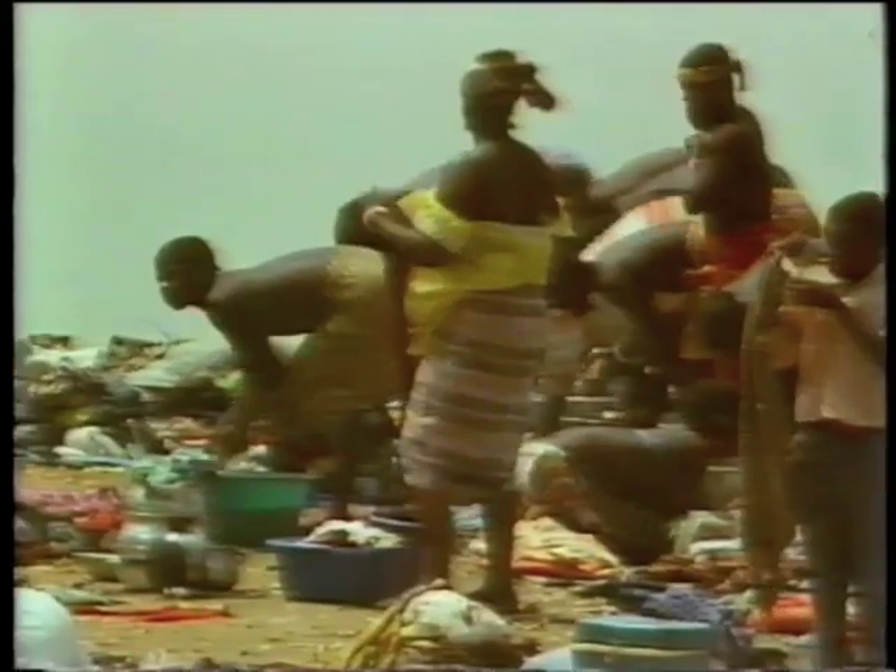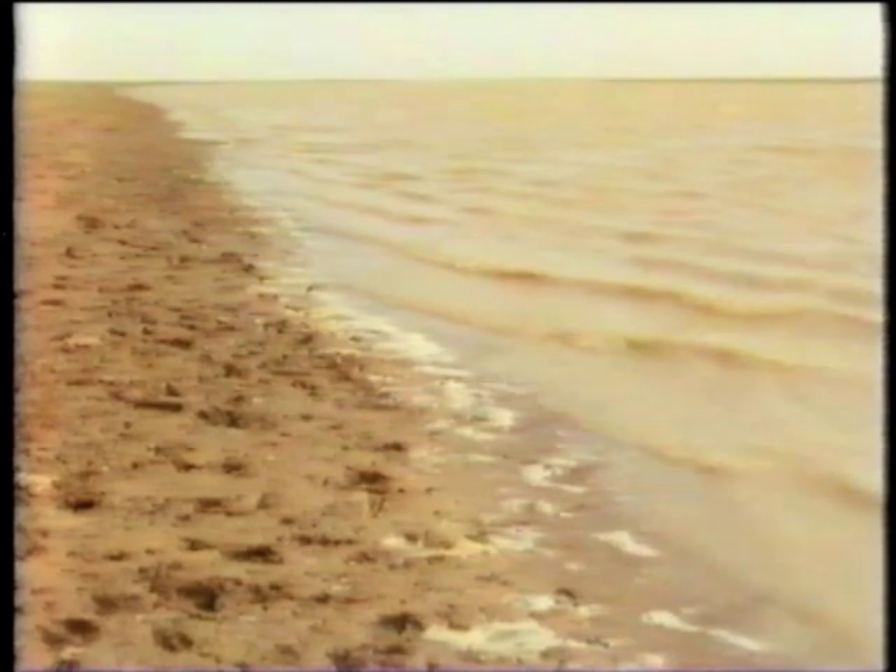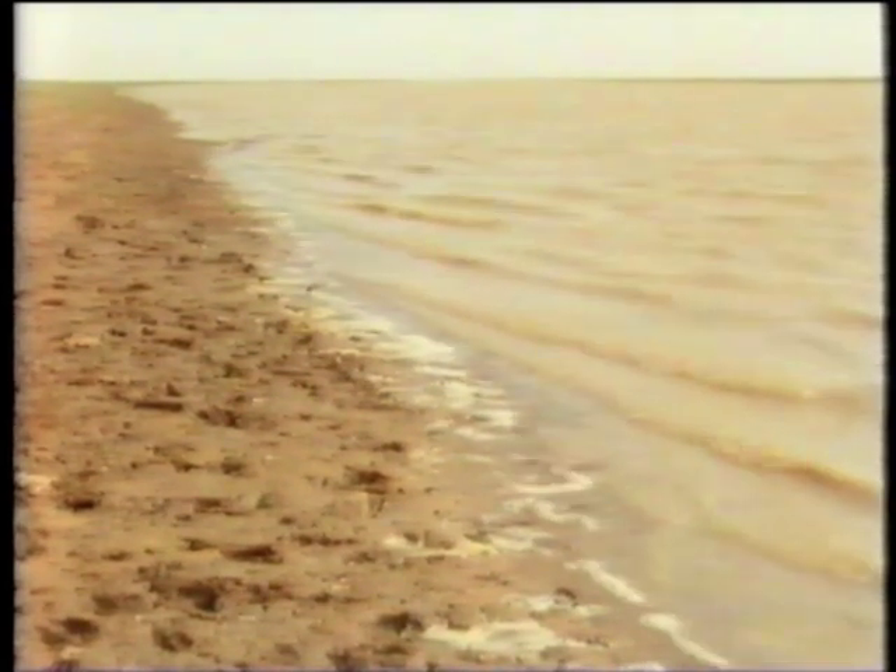The well-being of these people depends on the size of the flood. But since the early 70s, the rains have been poor, and the extent of the flood has gradually dropped. In 1984, only a fifth of the delta flooded, and I'm told that this year it's almost as bad.